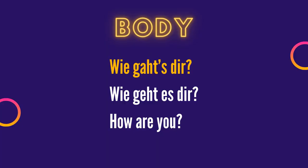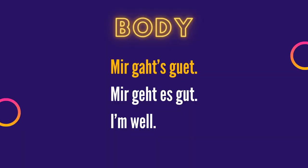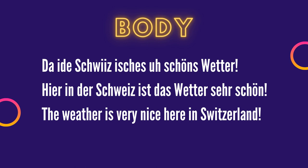Then we have the body. For example, you could write 'Wie gat's dir?' — how are you? Or if it's more than one person: 'Wie geht's euch?' You could respond 'Mir gats gut' if you are well, or 'Mir gats schlacht' if you are not well — quite similar to German 'Mir geht es gut' or 'Mir geht es schlecht'. If you are visiting Switzerland and want to write a postcard, you could write 'Da i de Schwyz isches u-schöns Wetter' — the weather is very nice here in Switzerland.